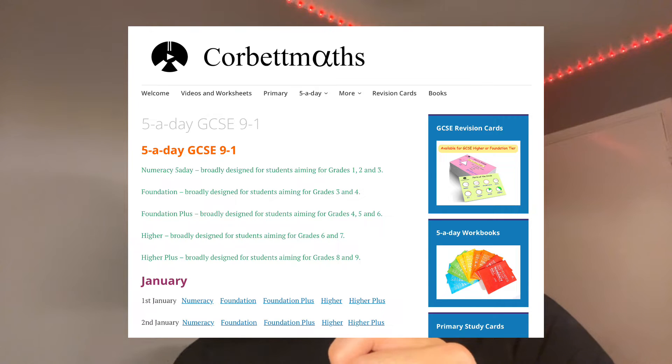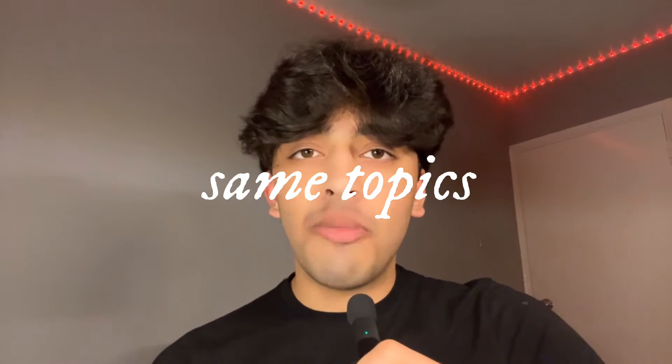Maths is a game and it's all about scoring those points, and the way to do so is by practising regularly. I don't mean just doing past papers without understanding — instead, check out Corbett Maths. They have this thing called 5 a day, where it gives you five questions ranging in difficulty and topic. Each day, if you can do those five questions, or at least some of them, you'll be building up confidence in your maths knowledge and know you can do it when it comes to the paper.